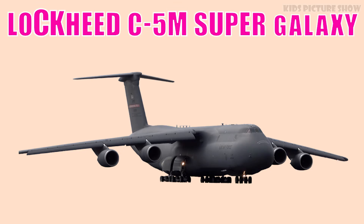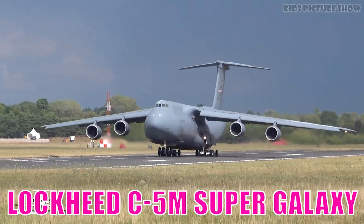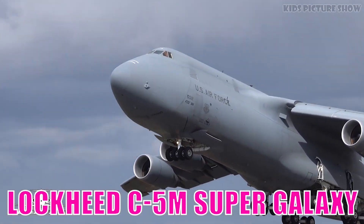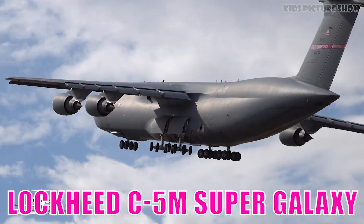This is Lockheed C-5M Super Galaxy. It is one of the largest military transport aircraft in the world, capable of carrying tanks, helicopters, and oversized equipment. Its global reach and reliability make it essential for strategic airlift missions.